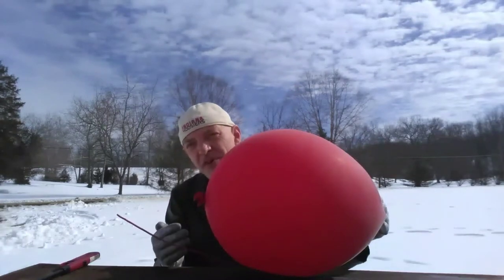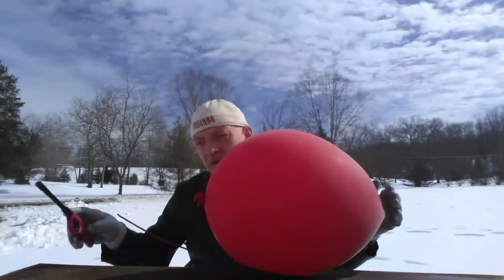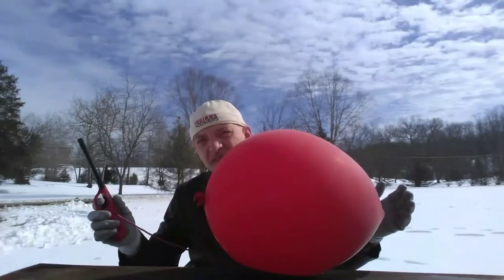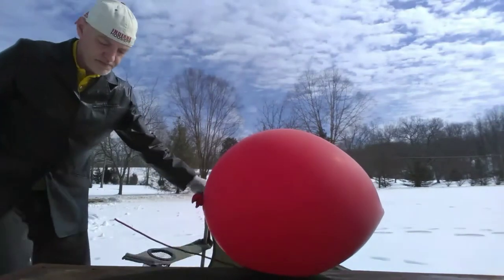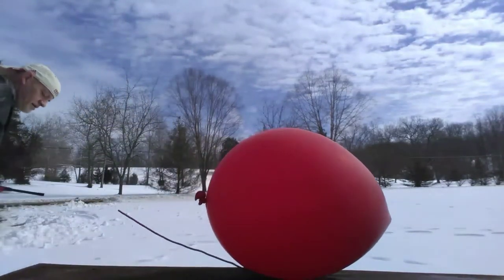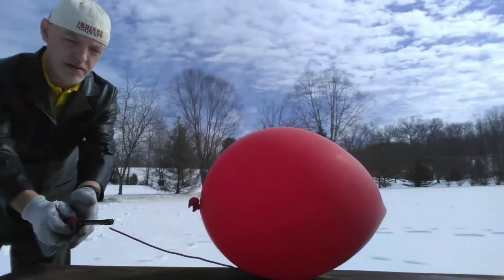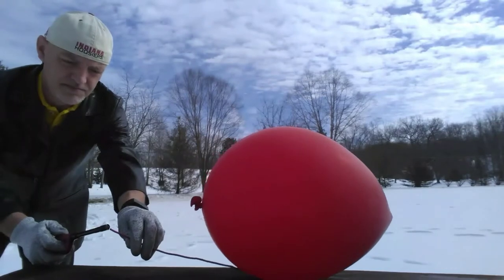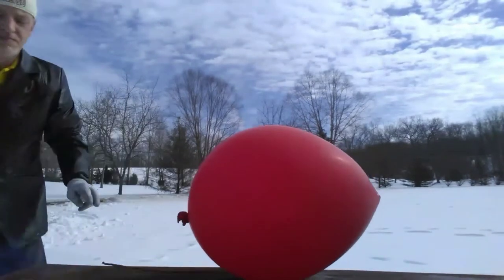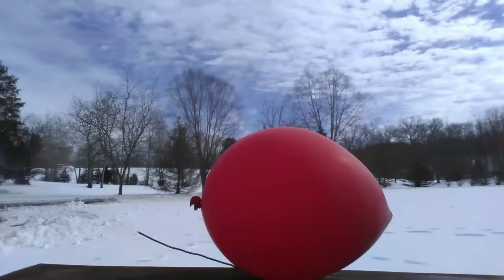I put pyrodex in a large balloon, and I'm going to light it up and let's see what size of an explosion we can get from that. Let's go.